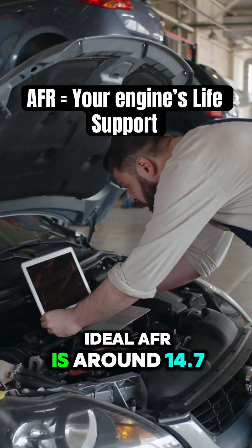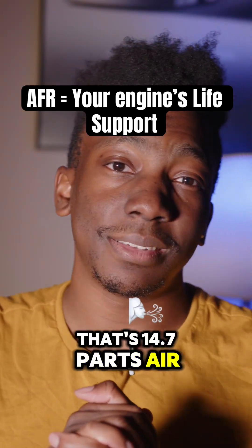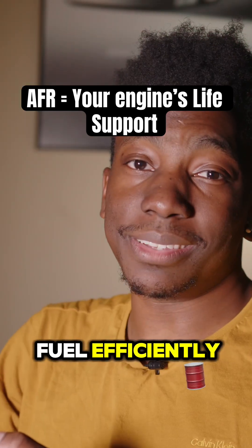For most cars, the ideal AFR is around 14.7 to one — that's 14.7 parts air and one part fuel. Why? Because that's the magic number for burning fuel efficiently and keeping your engine happy.